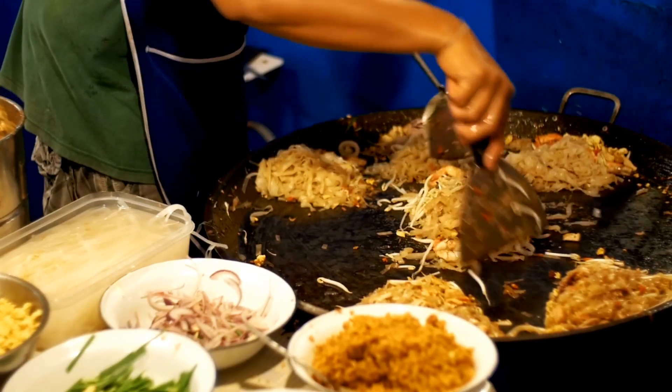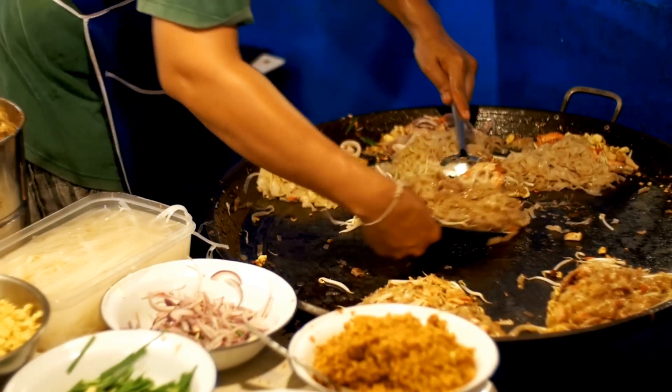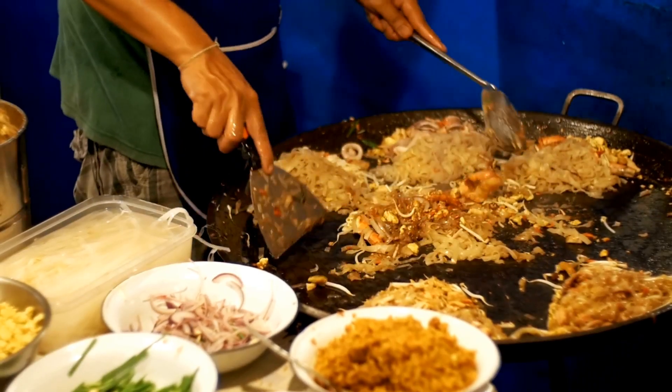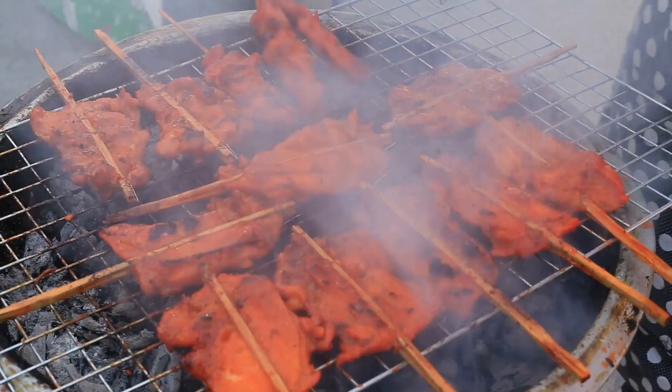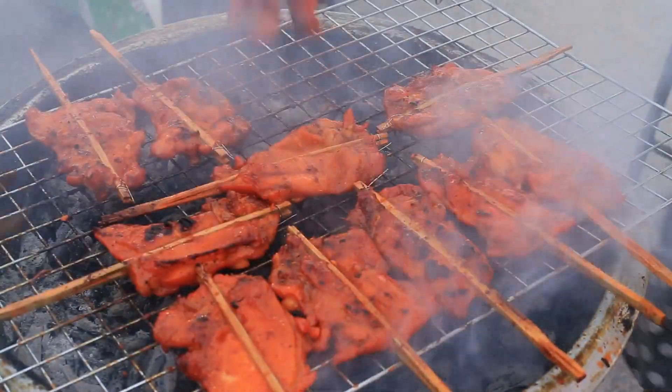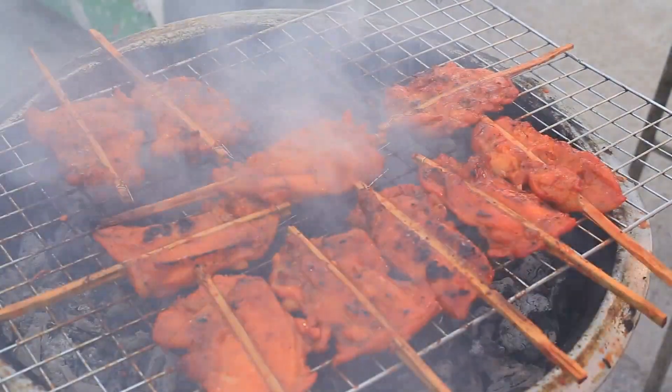The streets are crowded with people, all coming together to enjoy these incredible street foods. The bright, colorful signs in Bengali script above the stalls and the warm glow of street lights create such a cozy and inviting atmosphere.